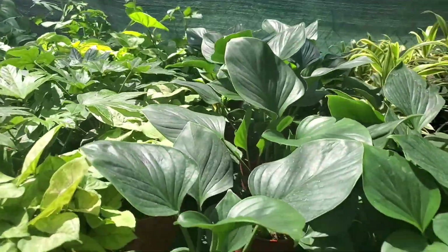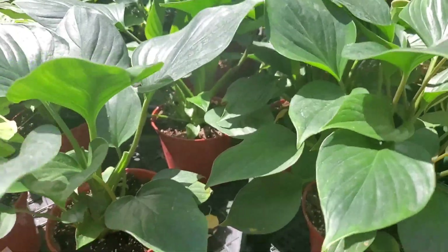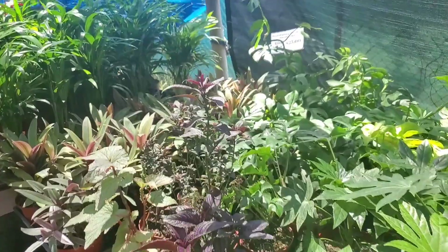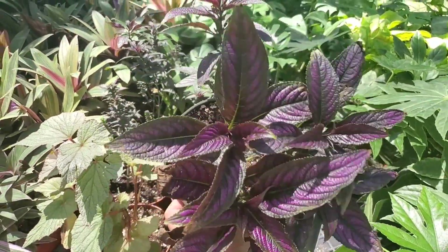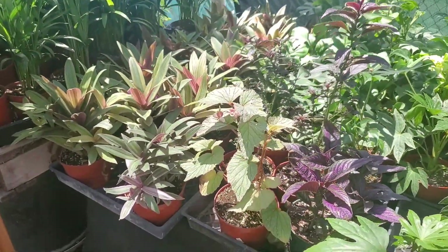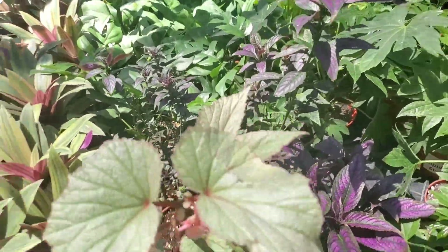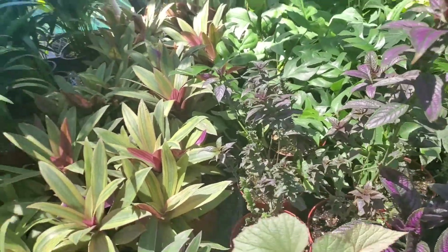Homalomena emerald gem for $15. Some fatsias — ooh, this really pretty Persian shield. The begonias I got here last time have been doing so well, so I'm back for more.